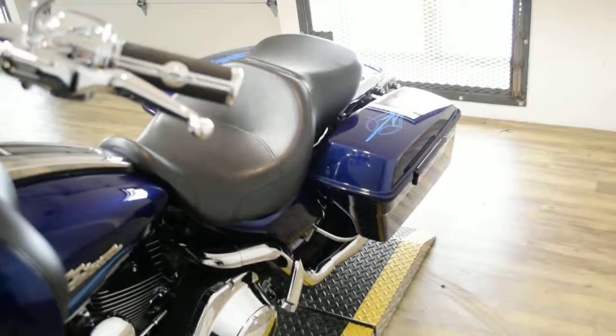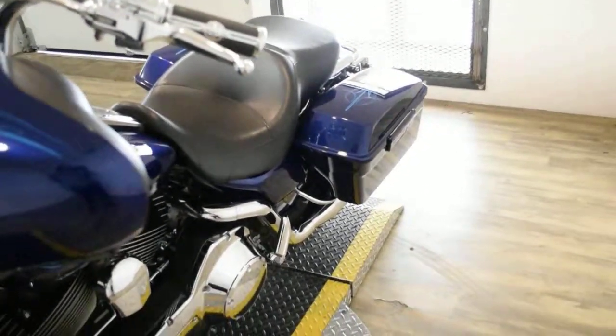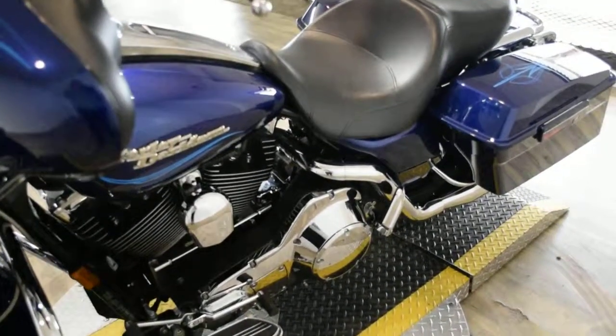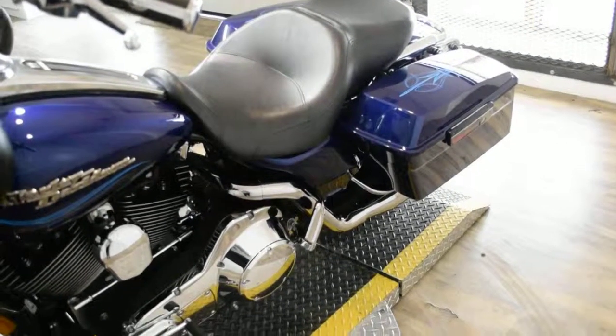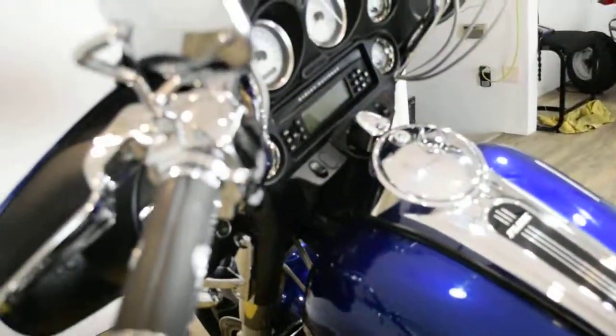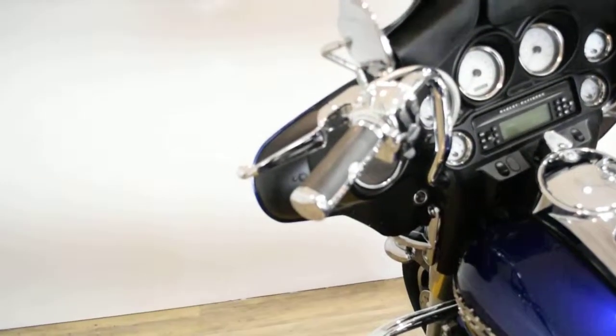This bike also has a lot of extras. It has the light bar kit, braided lines, highway bars, chrome switch housings, Reinhardt pipes, floor boards, different handle bars, and the Willy G grips.